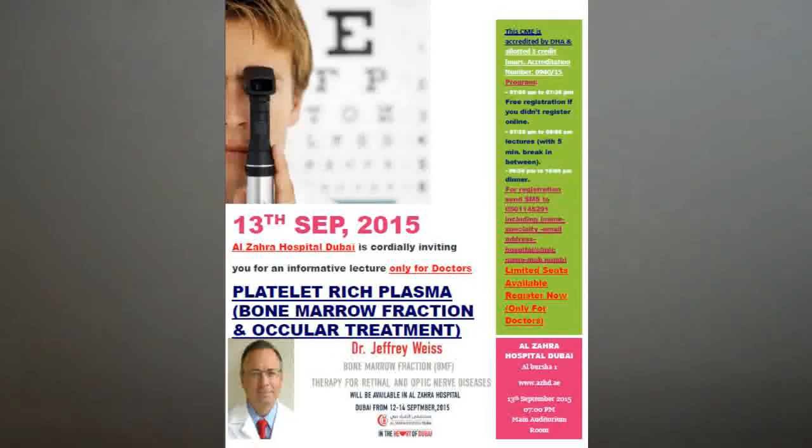Dr. Jeffrey Weiss is a world leader in retinal surgery with a robust clinical and academic background within Harvard University, MIT, and the Joslin Diabetes Center, where he was chief of retinal surgery.